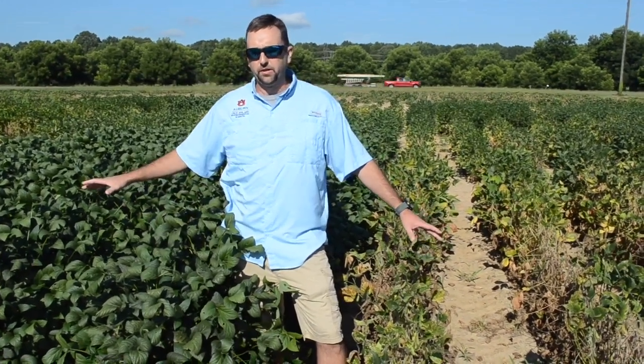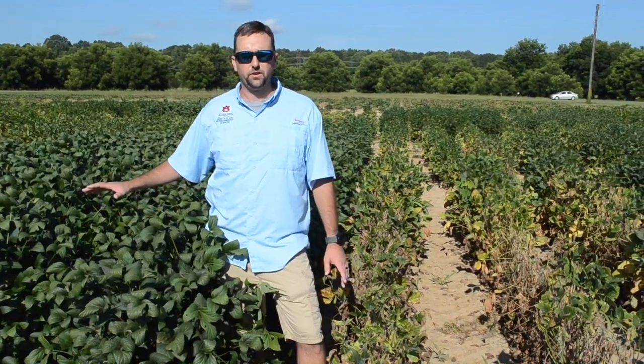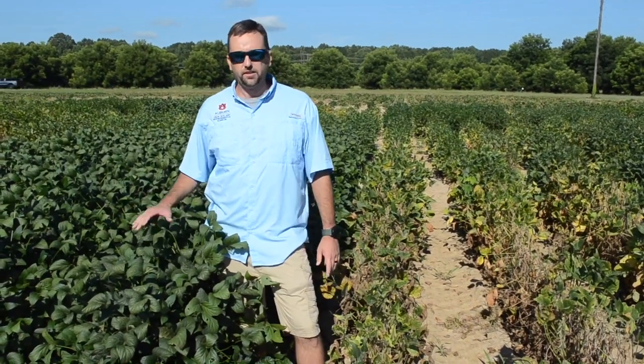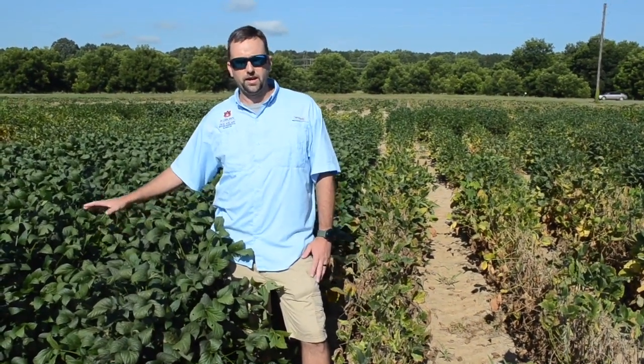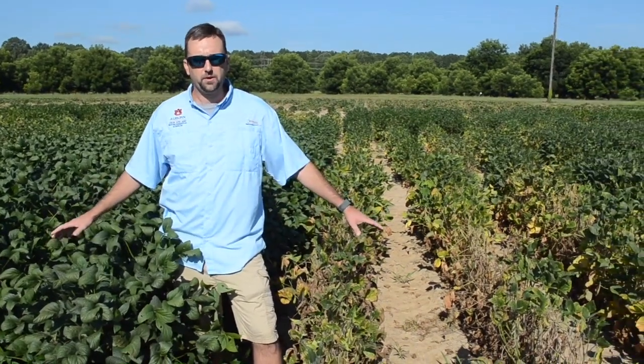One thing I want to bring up here is the importance of variety selection. Choosing the right variety can either make or break a grower in certain conditions. Obviously this variety on my right is very tolerant compared to the variety on my left.